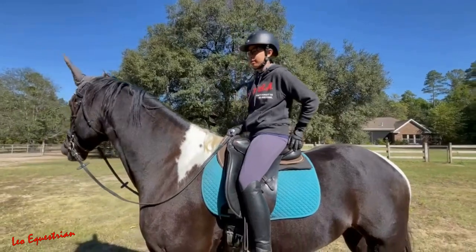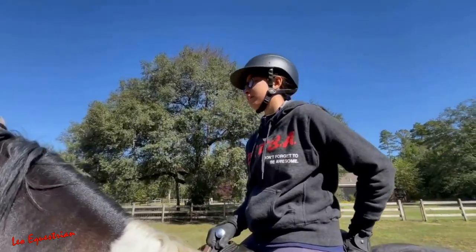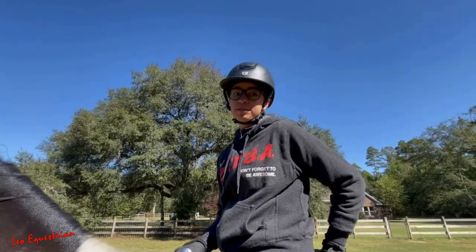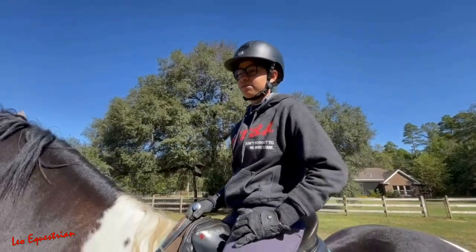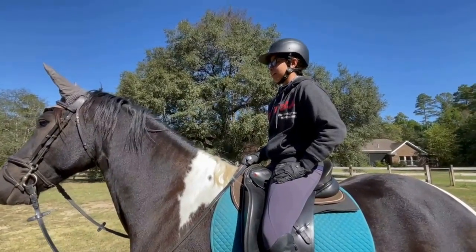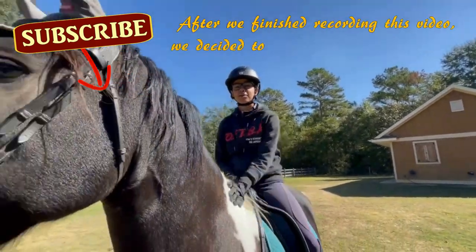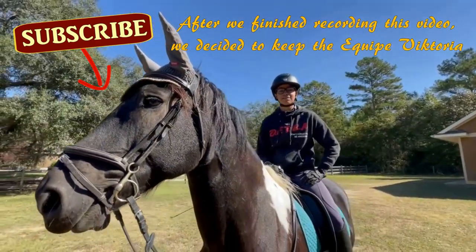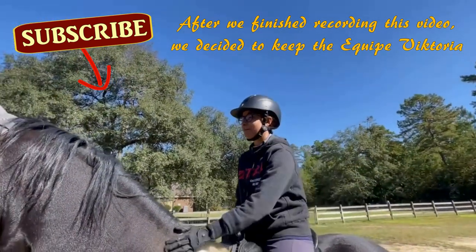I think that for me and Solo, the Keepin Victoria might be more comfortable for both of us, but it is also much more expensive. So based on everything we learned today, we're gonna put it all together and decide. Thank you guys so much for watching — I hope you enjoyed this and found it interesting. Please subscribe if you're not already!